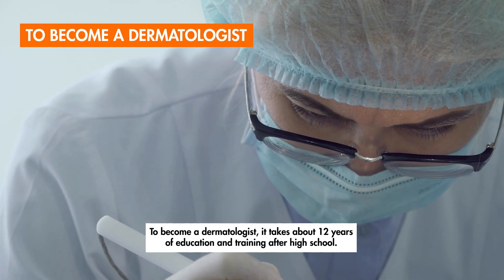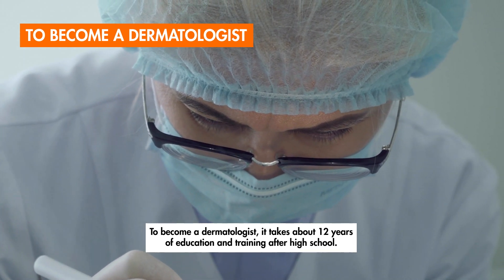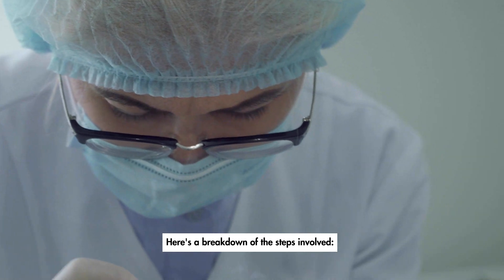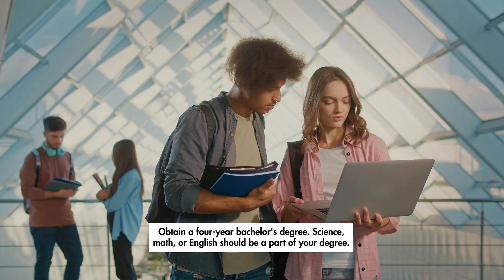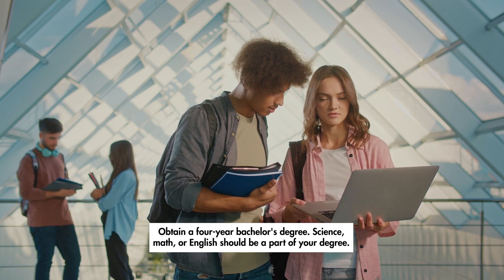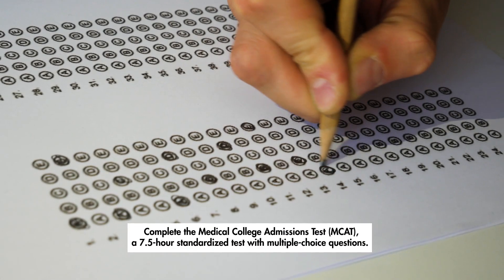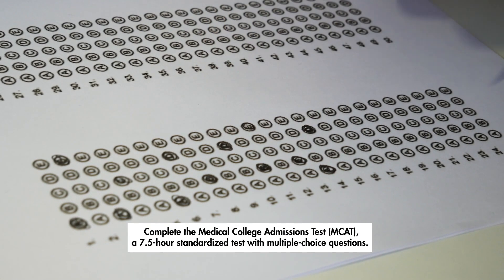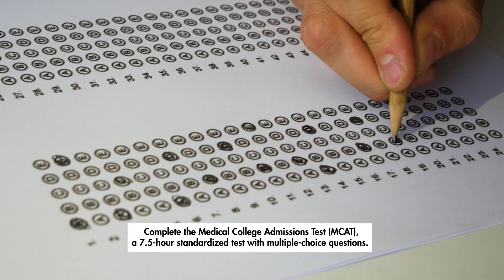To become a dermatologist, it takes about 12 years of education and training after high school. First, obtain a four-year bachelor's degree — science, math, or English should be a part of your degree. Then complete the Medical College Admissions Test, MCAT, a 7.5-hour standardized test with multiple-choice questions.